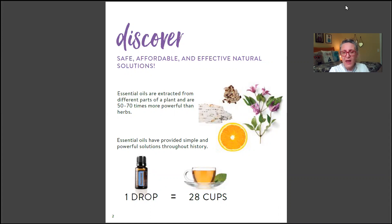Essential oils have provided simple and powerful solutions throughout history. One stat worth sharing: one drop of peppermint oil is equal to 28 cups of peppermint tea.